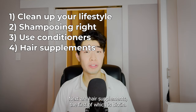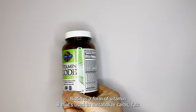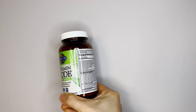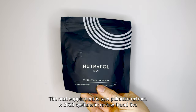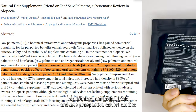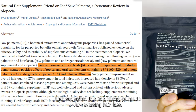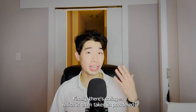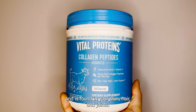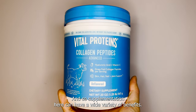Next are hair supplements, the first of which is biotin. Biotin is a form of vitamin B used to metabolize carbs, fats, and proteins, which is then used to synthesize healthy hair, skin, and nails. The next supplement is saw palmetto extract — a 2020 systematic review found 5 randomized control trials and 2 prospective cohort studies supporting its use for reversing hair loss. Finally, there's collagen, which is often taken in powdered form. Collagen is the most abundant protein in your body, found in your skin, hair, and joints, so supplementation here can have a wide variety of benefits.